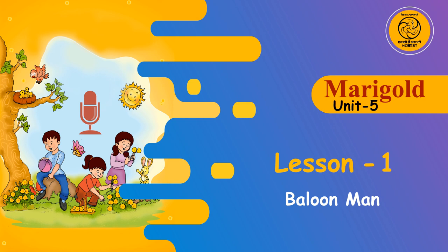Talk time. 1. How high can balloons fly? 2. What do you like about this poem?